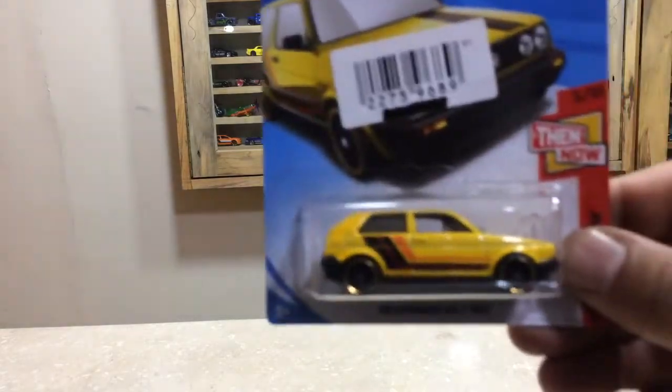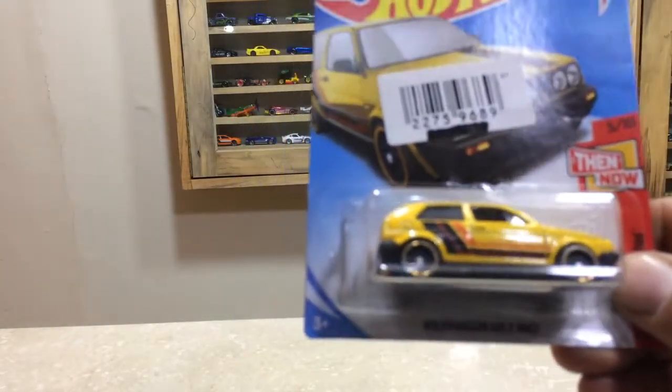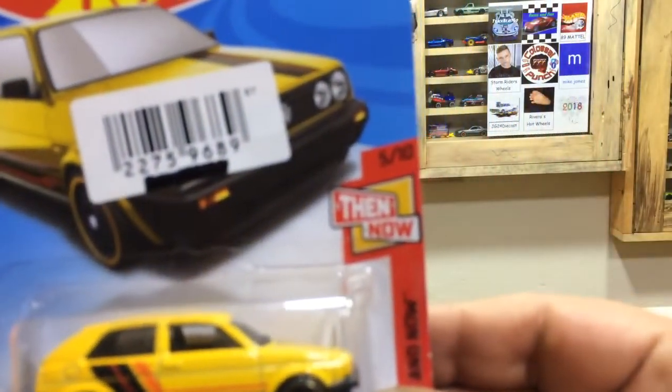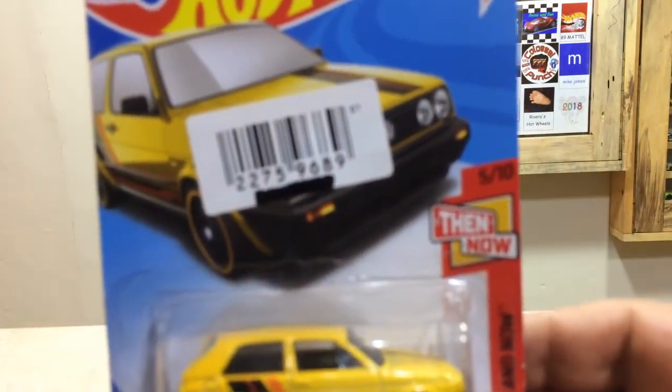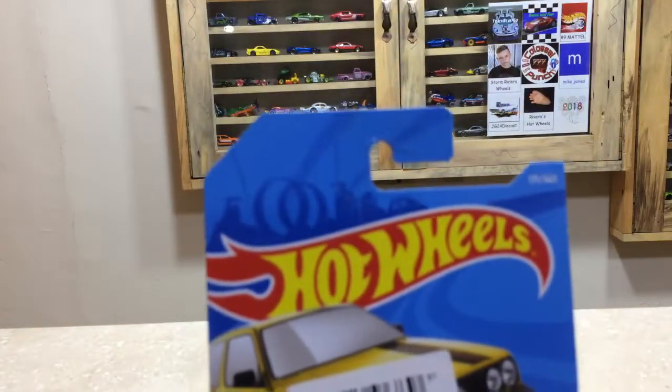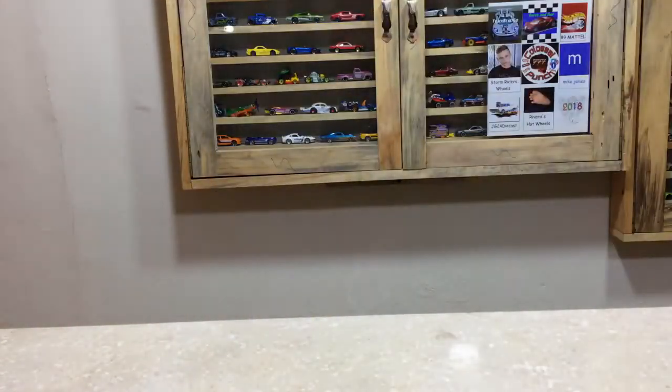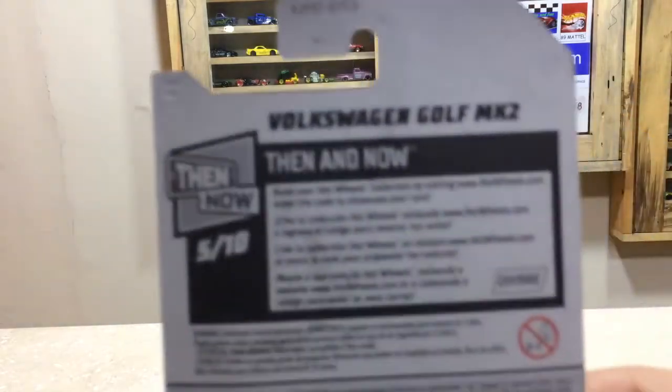And here is our car for today friends, the Volkswagen Golf MK2 from HW 10&O, vehicle number 5 of 10 friends, and the car number 171 out of 365. Here is the back side of the packaging.